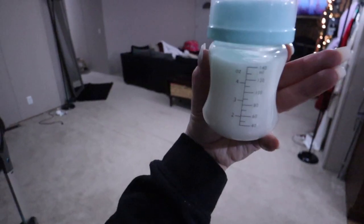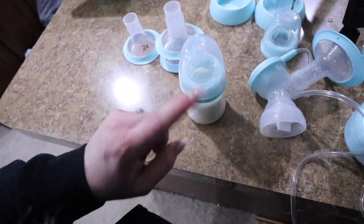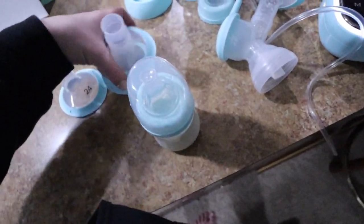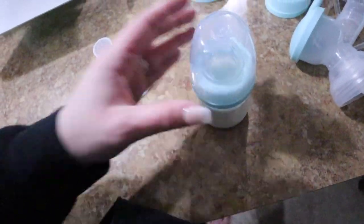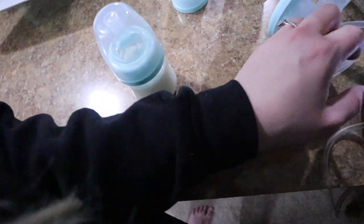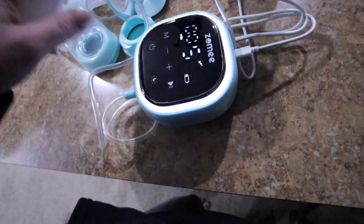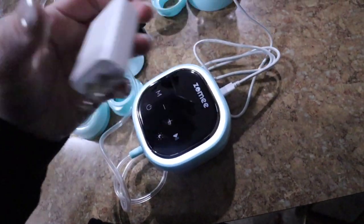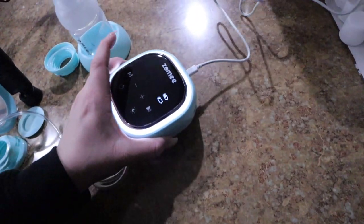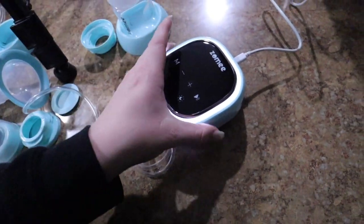I'm going to have this bottle ready for him when he wakes up. I'll just leave it on the counter because breast milk is good at room temperature for four hours after it's pumped. If he doesn't use it within that time I'll put it in the fridge. While I'm not pumping, I'll plug it up to charge so it'll be ready to use again — just plug it in right here, and there we go, it's charging. Super easy, super simple. This will be my little pumping station.